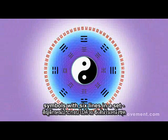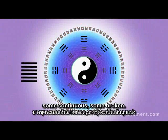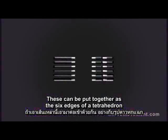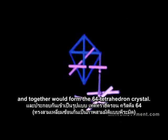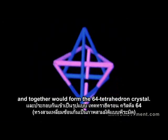The ancient Chinese system of wisdom called the I Ching is based on 64 hexagrams — symbols with six lines in a set, some continuous, some broken. These can be put together as the six edges of a tetrahedron and together would form the 64-tetrahedron crystal.